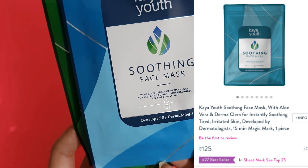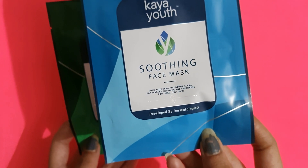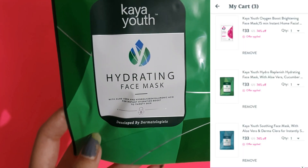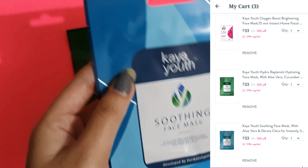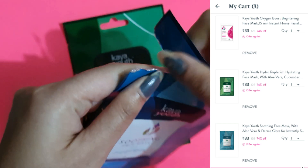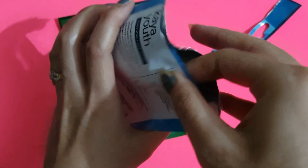They both retail for 125 rupees. I bought them from Purplle, and there is a very good discount if you buy three facial sheet masks — you get three for just 99 rupees. Yes, you heard it right: one sheet mask retails for 125 rupees, but you can get one for only 33 rupees. You can check out this deal via the links in the description box.